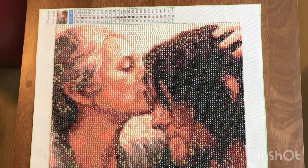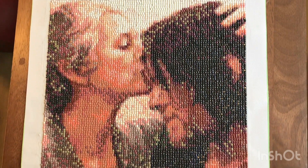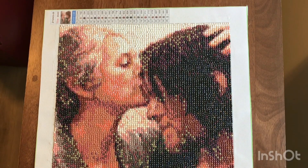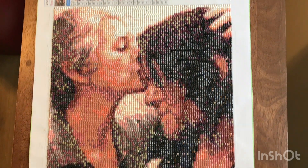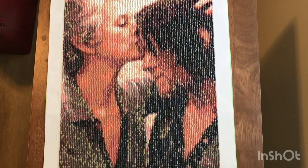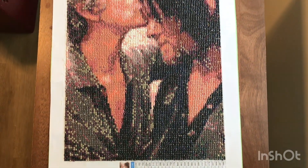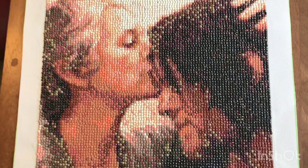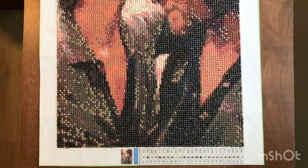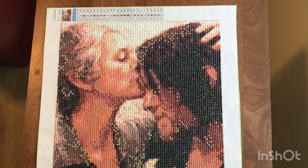This one is also a 30x40, with 25 colors. This is Carol and Daryl from The Walking Dead. I like how it turns out. The only thing I found odd was all the little greens everywhere. Overall, I do like it.